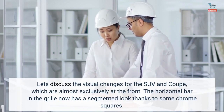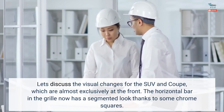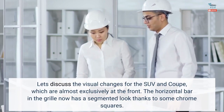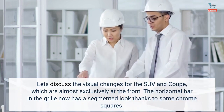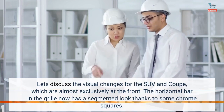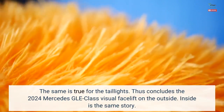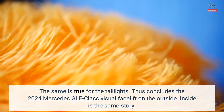Let's discuss the visual changes for the SUV and coupe, which are almost exclusively at the front. The horizontal bar in the grille now has a segmented look thanks to some chrome squares. The same is true for the taillights. Thus concludes the 2024 Mercedes GLE-Class visual facelift on the outside.